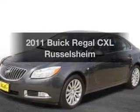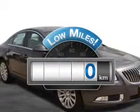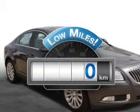Introducing the 2011 Buick Regal. This is the set of wheels you've been looking for. With low miles, this automobile will take you far and get you where you want to go.